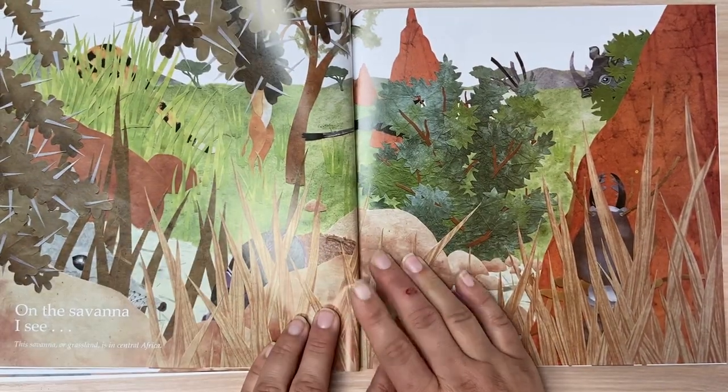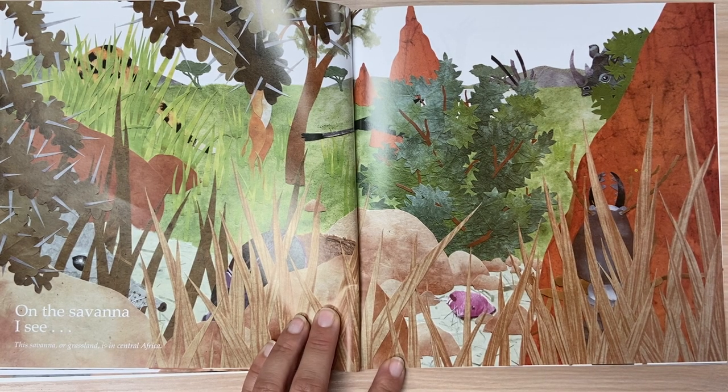On the savanna, I see. This savanna or grassland is in South Central Africa.